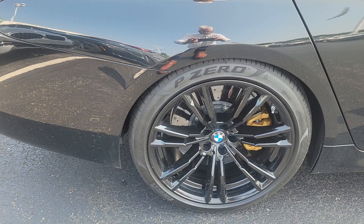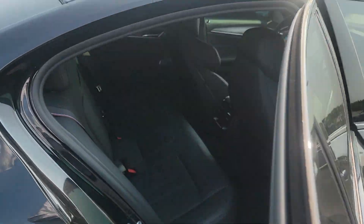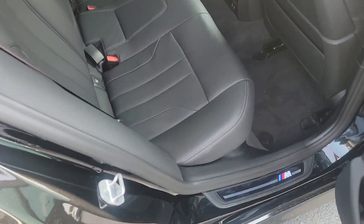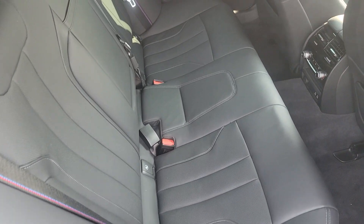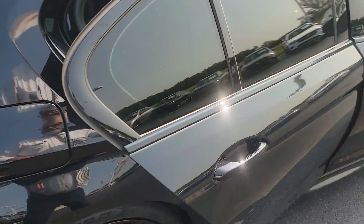Passenger side rear rim. Seats are good — sure nobody ever even sat back here. Trunk.